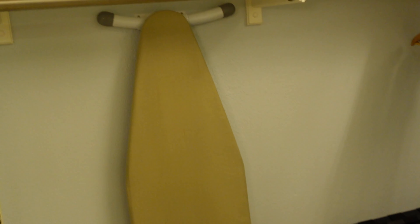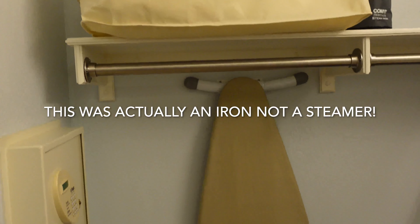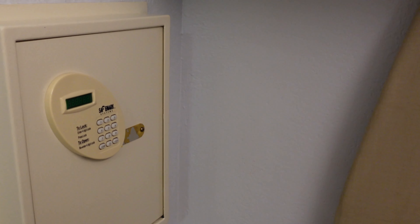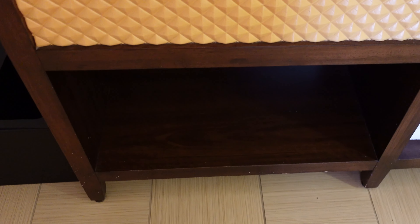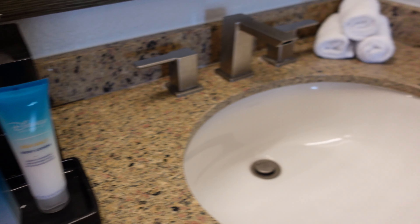We have extra pillows and blankets, and the steam iron. This is considered a moderate resort but I do see some luxuries here already that are offered in some of the deluxe resorts. We have the safe, the ironing board, another luggage rack, and under-the-sink storage. We have a hairdryer, supplies, and they're giving us lotion, which they do not give you at the value resorts — so that's nice.